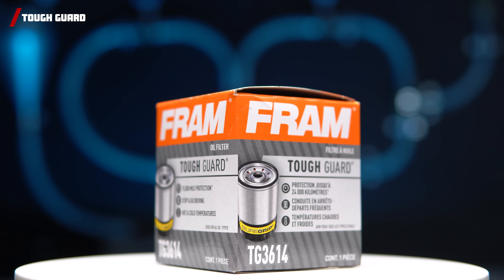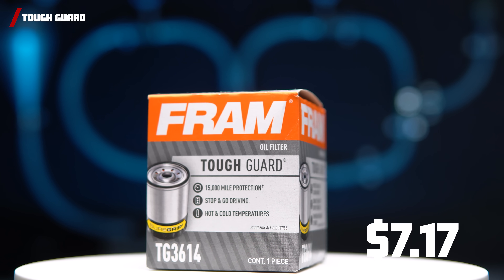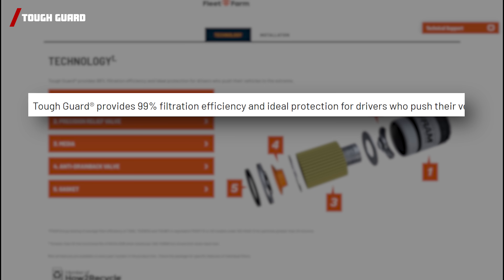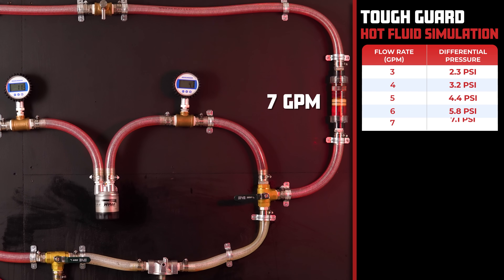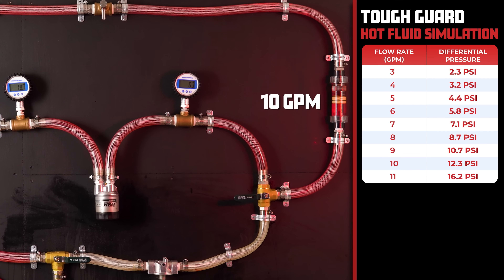For our second contender, we have the FRAM Tough Guard, coming in with a price of $7.17 and claiming to protect your engine for 15,000 miles and filter 99% of particulates above 20 microns. The FRAM Tough Guard has a differential pressure of 2.3 PSI at 3 GPM, and as we increase the flow rate, it goes all the way up to 16.2 PSI at 11 gallons per minute.